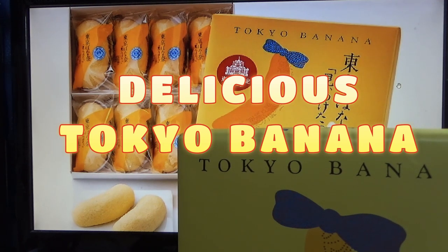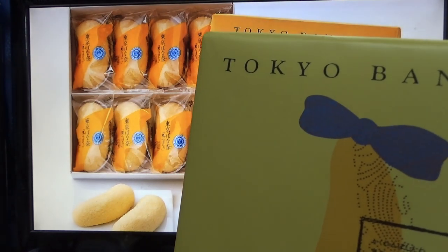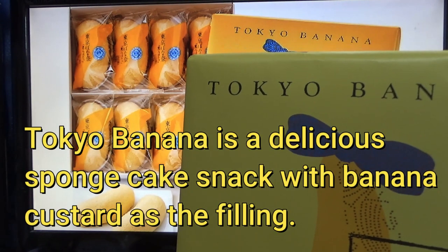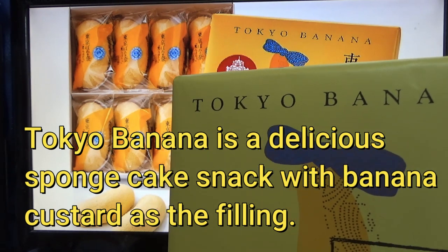Hi everyone, it's James in Japan. You're looking at a box of Tokyo Banana. I'm going to open it and show you exactly what's in it. I highly recommend getting Tokyo Banana if you're visiting Tokyo, Japan.